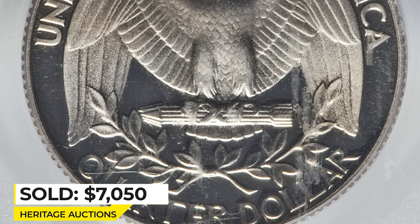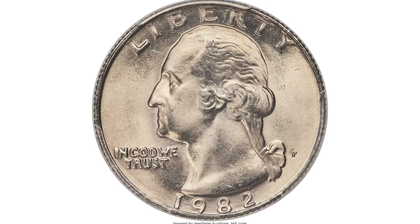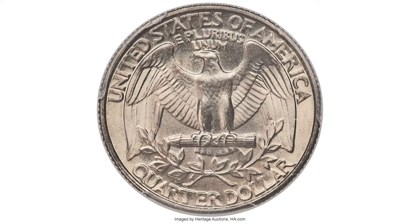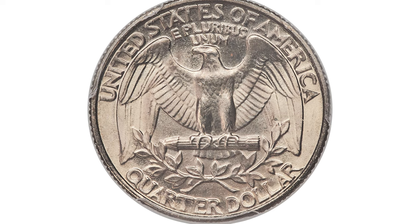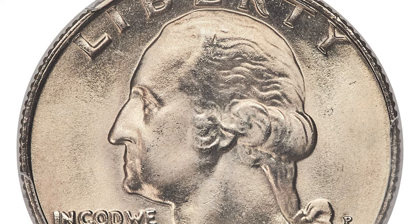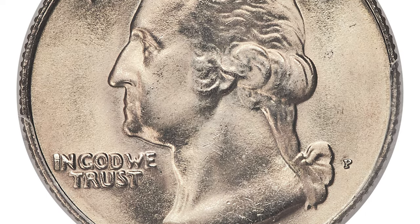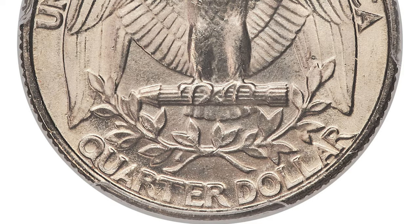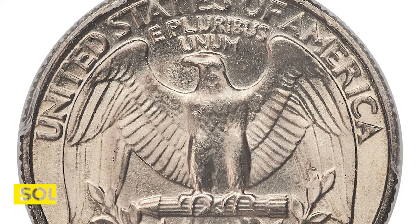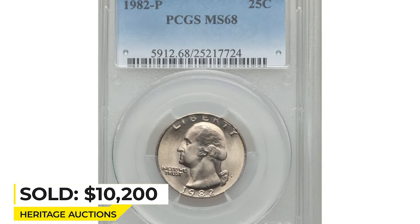This is a 1982-P Washington quarter in MS68, one of two quarters certified by PCGS in this grade. Radiant pearl gray surfaces are fully struck and effectively flawless, with occasional powder blue and tan accents. This is a phenomenal opportunity for registry enthusiasts. Sold on June 7th, 2019 for $10,200 at Heritage Auctions.